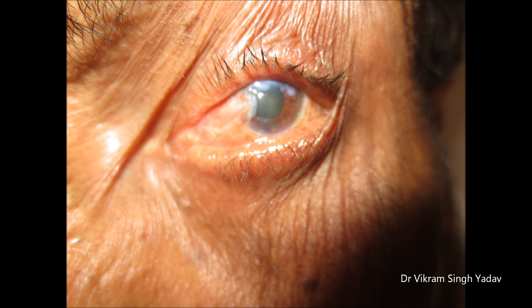Patients usually complain of foreign body sensation in the eye, itching in the eye, sometimes vision problems, and sometimes dryness of the eye. The treatment is usually surgical excision.